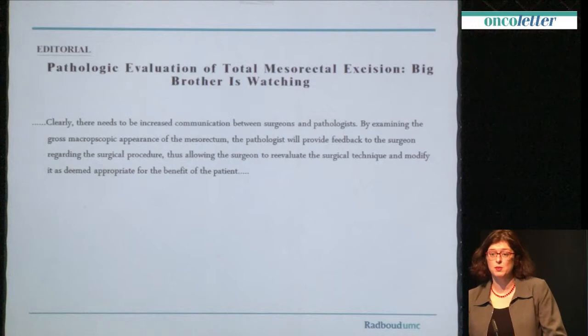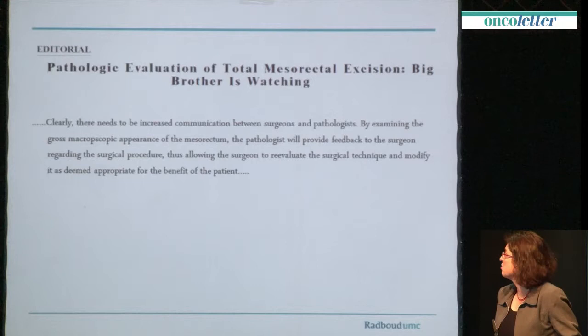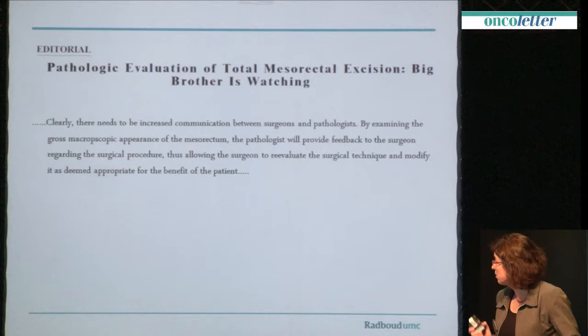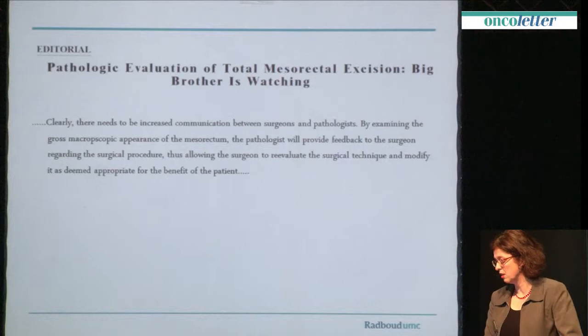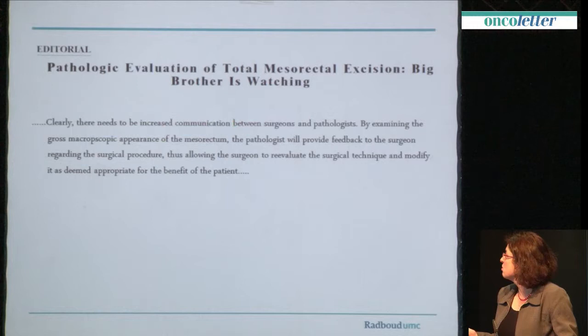When we first published about this, which is already over 12 years ago, we got immediately an editorial which was called 'Pathologic Evaluation of Total Mesorectal Excision - Big Brother is Watching.' It was just at that time that there was also a TV program originating in Holland called Big Brother. But what he wrote was actually fairly benign, and I think it was very useful, because the whole idea about quality evaluation is that there needs to be communication. And by increased communication between surgeons and pathologists, we can together improve the quality of surgery.